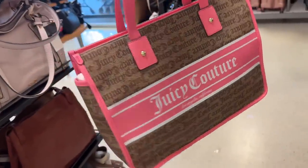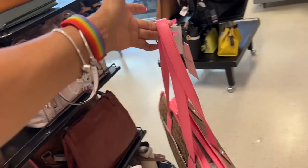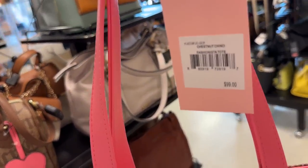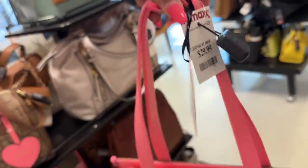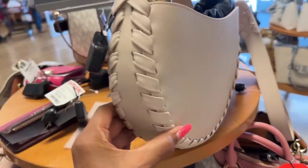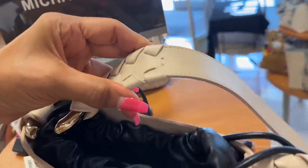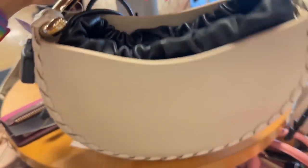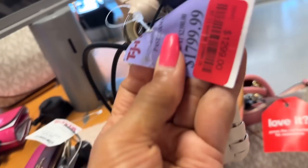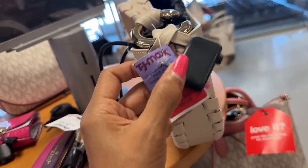Oh, Joseph Couture tote — pink and brown, zip top, snap pocket in the back, nice shoulder strap. This retails for $99 and is $30 here. Oh, I found a beautiful Chloe — look at the braided design, nice big shoulder strap, drawstring up top. Let's see the price — oh it's on clearance for $1,299.